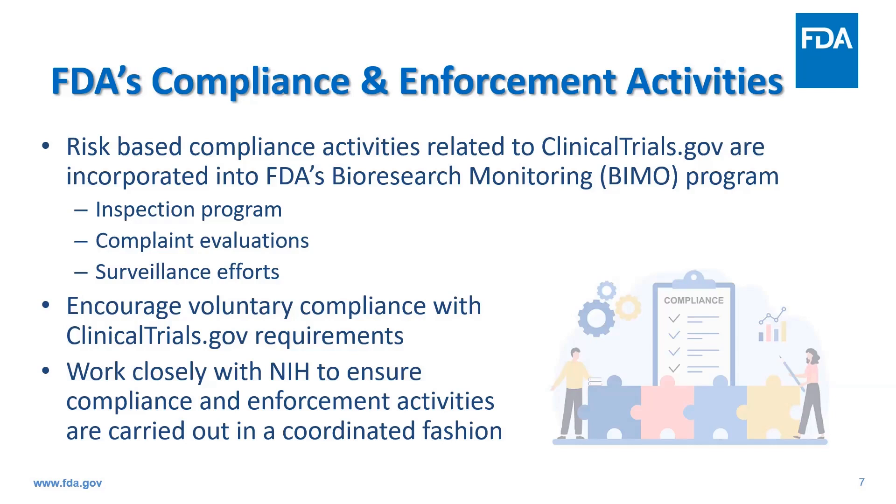That being said, CDER intends to take a risk-based approach to compliance, focusing on applicable clinical trials or products that potentially may pose a higher risk to human subjects or that are intended to address a significant public health need, or responsible parties with a pattern of previous noncompliance with clinicaltrials.gov requirements.